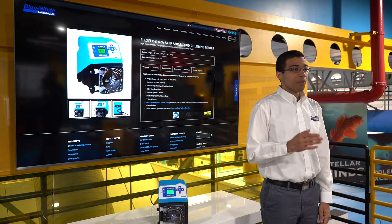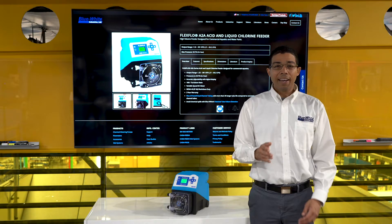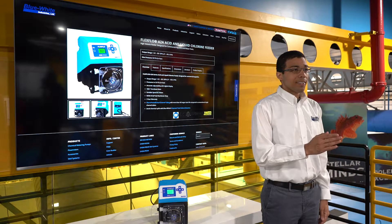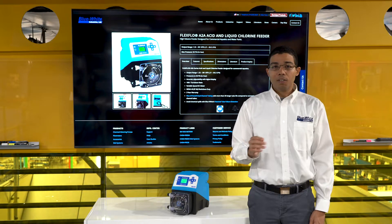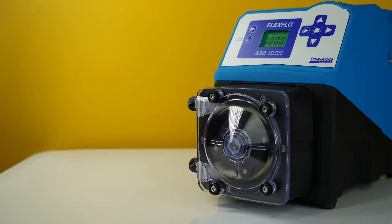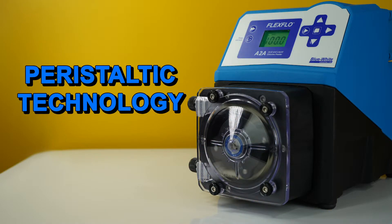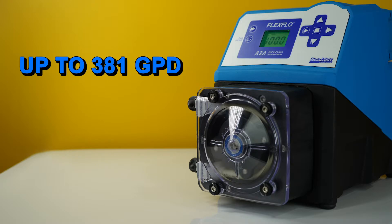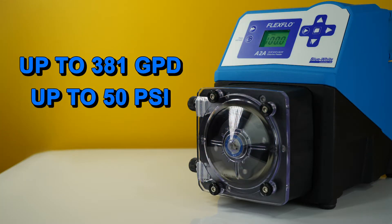Customers who are looking for a simple to order, high feed rate pump that is self-priming, low maintenance, and simple to operate — look no further than the all-new A2A pump. The A2A is a peristaltic metering pump that is capable of up to 381 gallons per day at pressures up to 50 PSI.